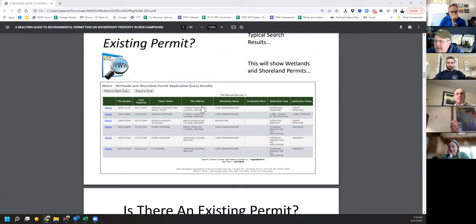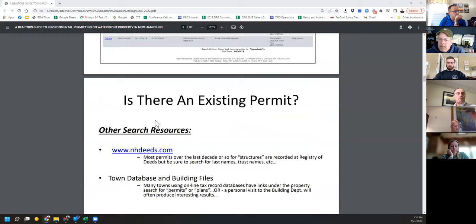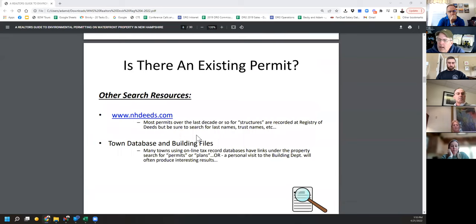The next place to try is NHdeeds.com. If there was a permit issued in the last 10 to 20 years, most likely that permit is registered at the registry of deeds — though not a perfect solution, as many permits have not been registered. Also check town databases and building files. Moultonboro has permits right on their website; Sunapee has a wonderful database of old pictures around the lake. These are great resources to find old permits or helpful information.